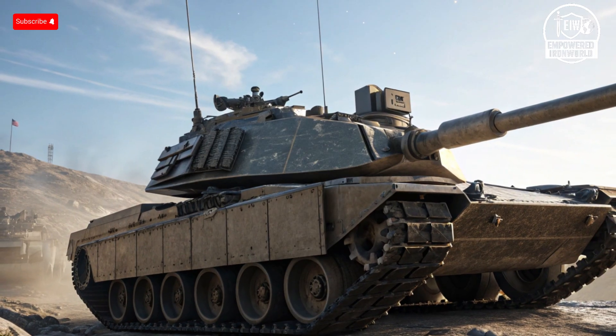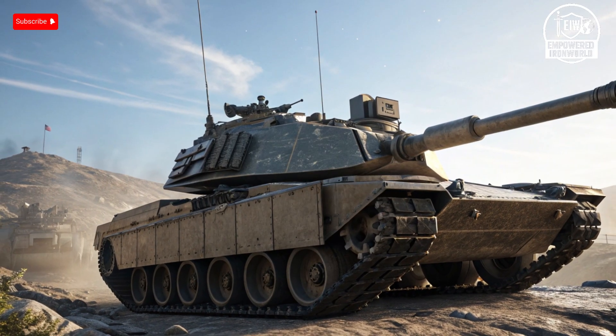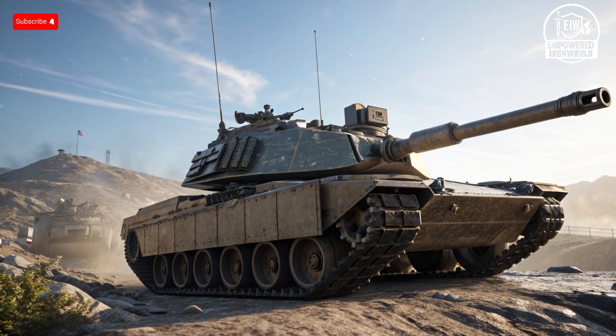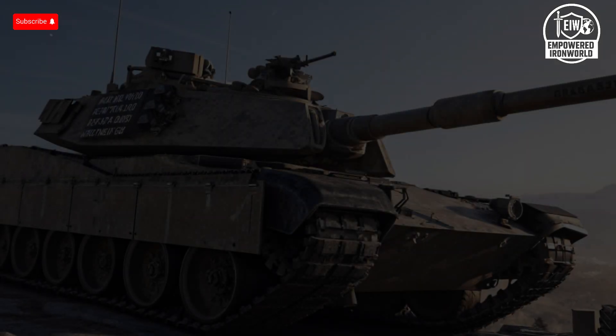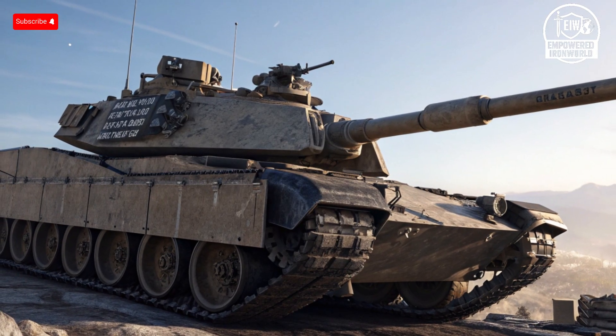With the Abrams' proven combat track record and the Armata's futuristic approach, armored warfare has entered a new era where survival, automation, and precision are just as important as raw power. Whether you lean towards the rugged battlefield-tested M1 Abrams or the revolutionary T-14 Armata, the era of the super tank is here, and it is more fascinating and complex than ever. Each vehicle tells a story not just of destruction, but of human creativity, resilience, and the constant drive to push technology to its limits.